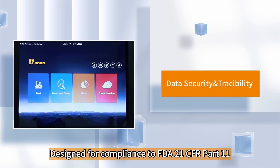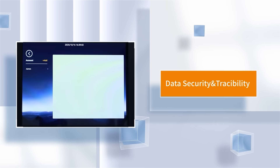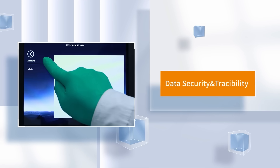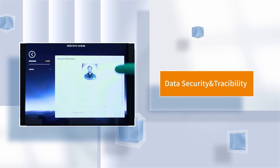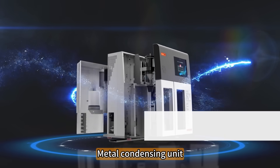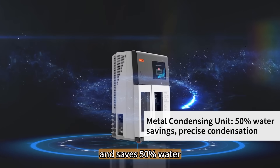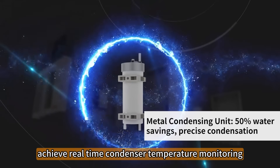FDA 21 CFR Part 11 compliant design. 25-position auto sampler. Metal condenser improves accuracy for low-level samples and saves 50% water. Real-time condenser temperature monitoring included.